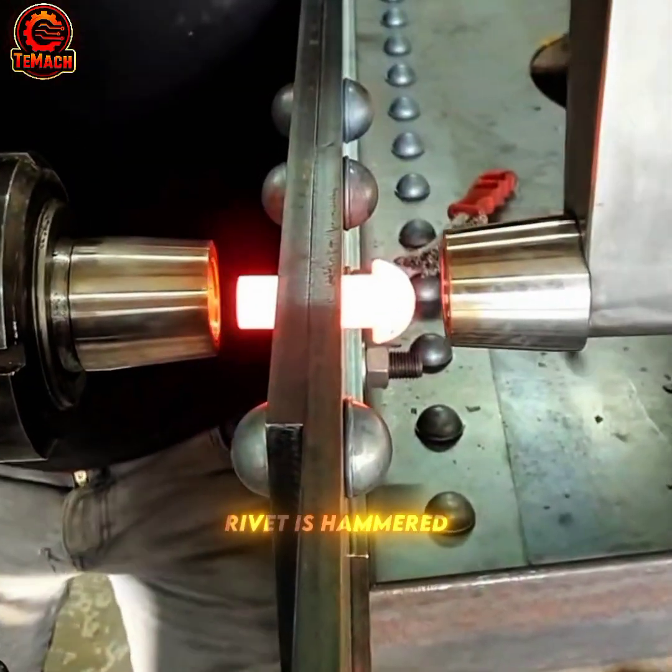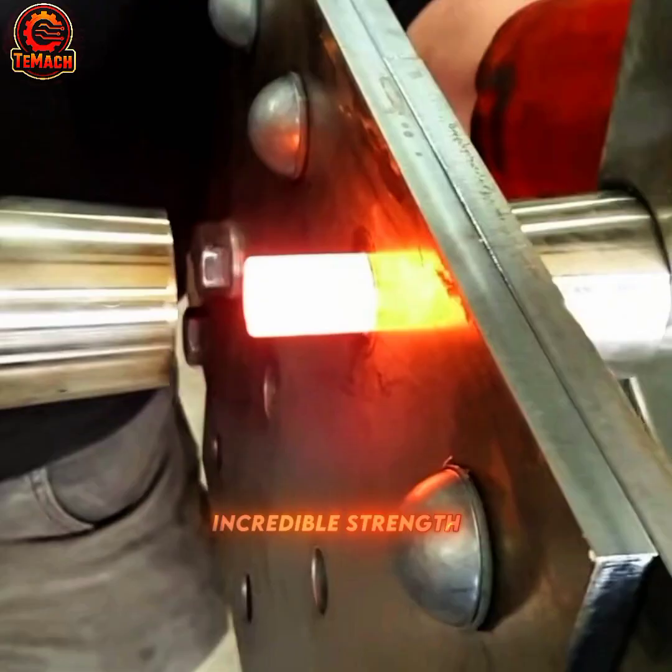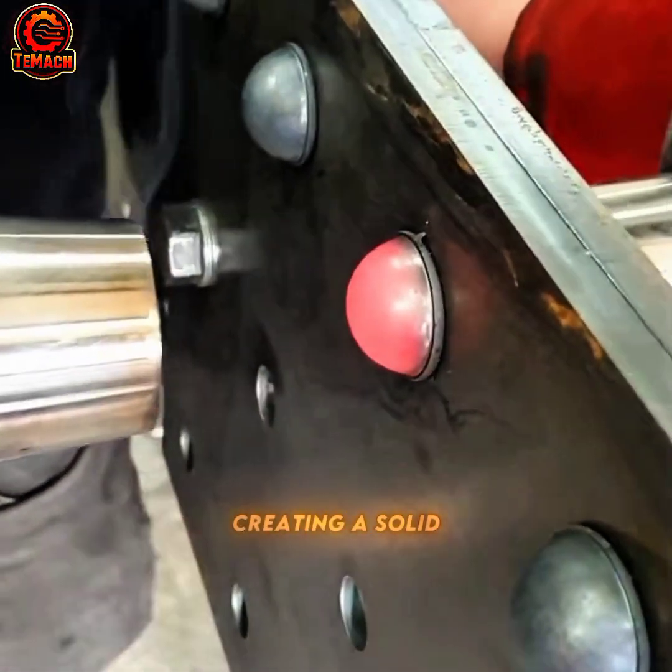Glowing red, this rivet is hammered into place, joining metal pieces with incredible strength. Each placement fuses materials flawlessly, creating a solid bond.